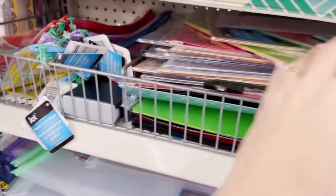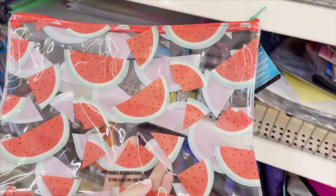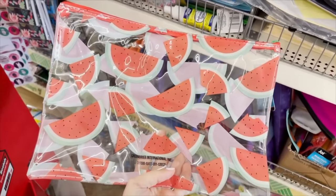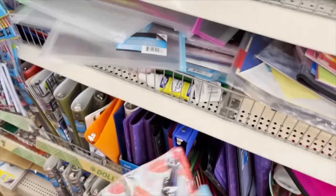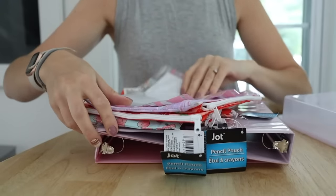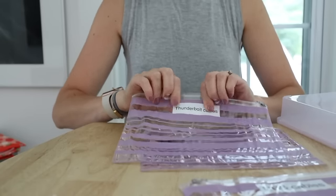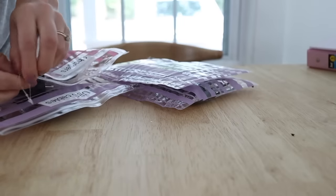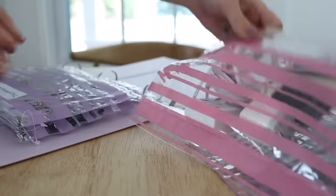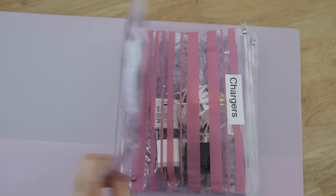Last but not least, do not overlook the pencil cases at the Dollar Tree. I think these are great for lots of organizing solutions, but my favorite way is to put them into a binder. You put a bunch into a binder and then you can use them to organize a lot of different things — scrapbook stuff, paperwork. I use them to organize a bunch of different cables, and I think it's such a smart way to keep your chargers and random cables organized.